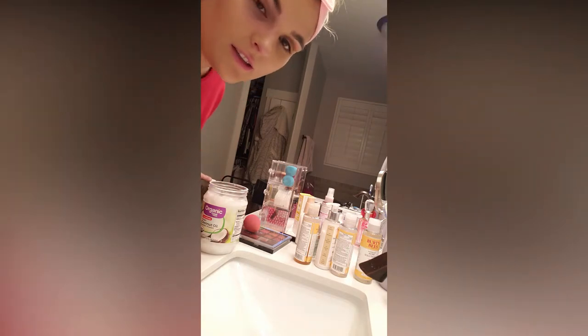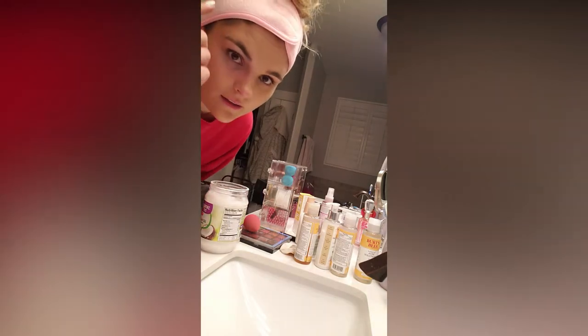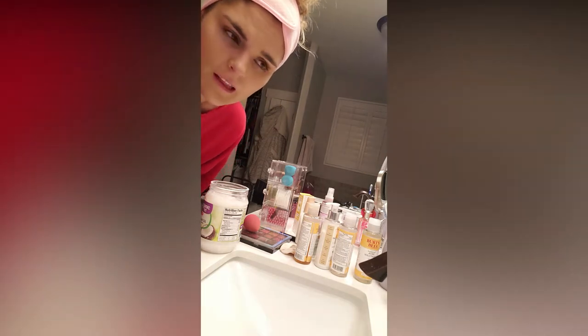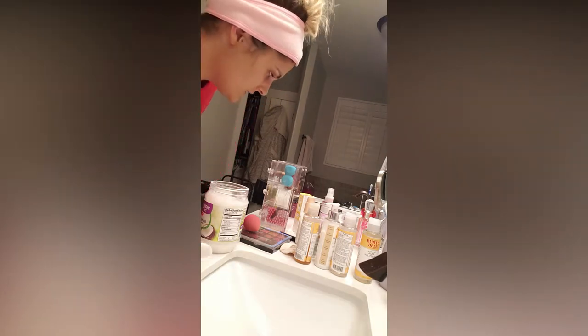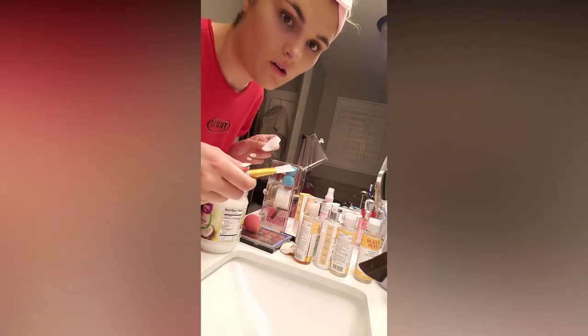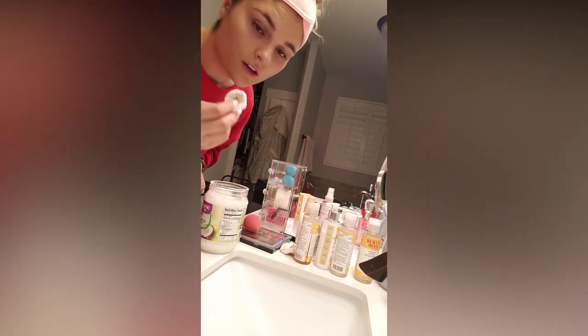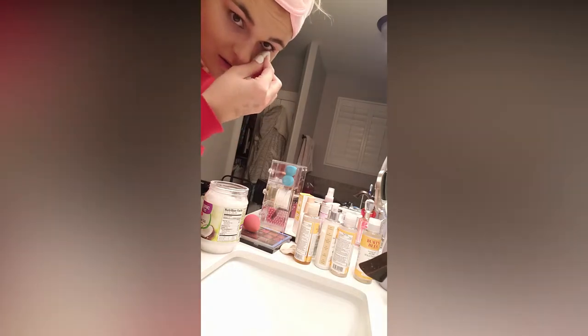My dog keeps bothering me. Say hi, Drogo! Look! Good boy! If you guys want to know where I got these head wraps — I think they come in a package of five and they come with these really awesome little face spatulas to scoop out masks and put on your face. Make sure you're really gentle, especially around the eye area under here, because the skin is a lot thinner and more sensitive, so be careful.